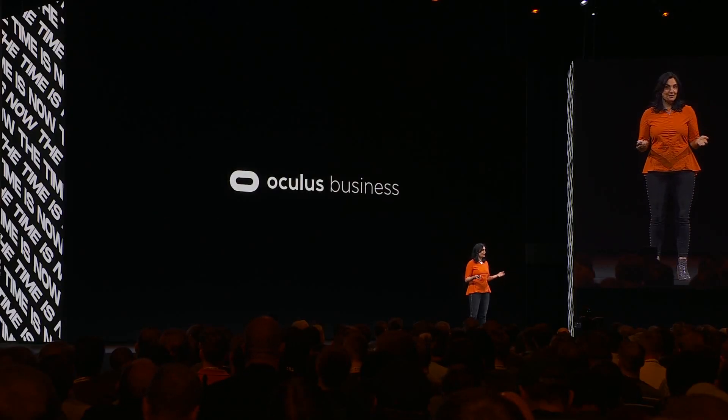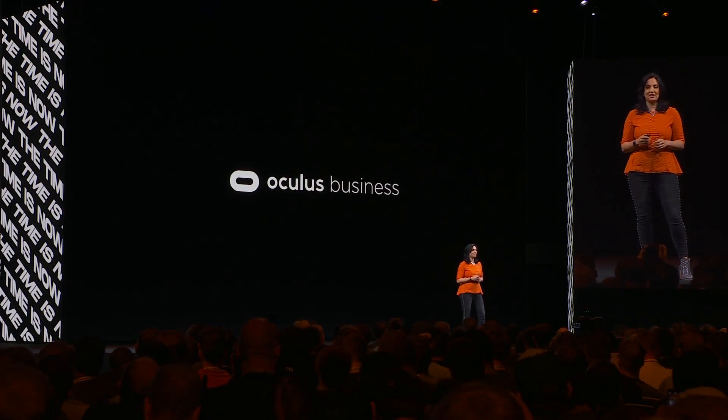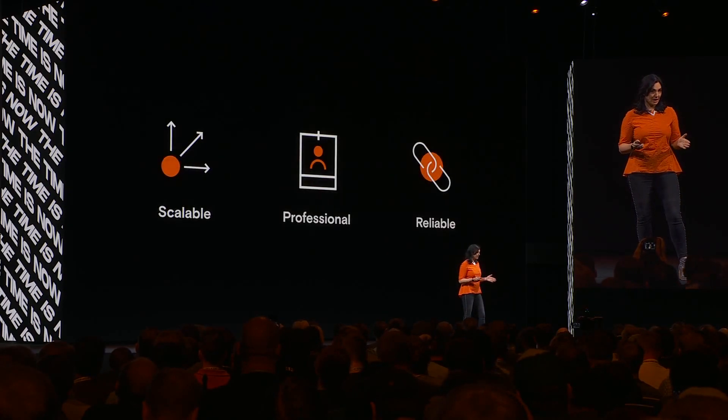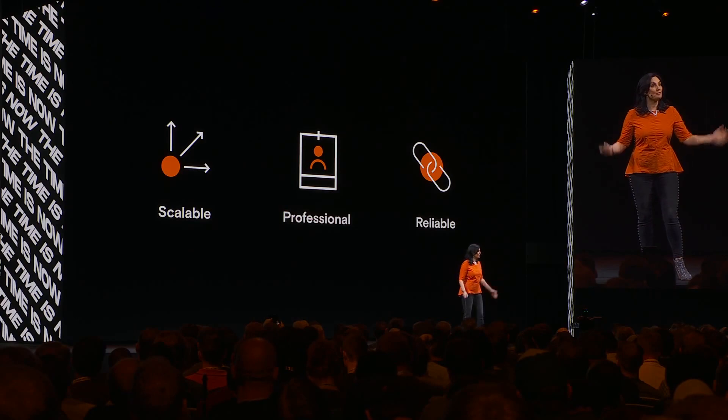Earlier this year, we announced the new Oculus for Business platform. It offers tools to deploy and manage large-scale VR programs. You told us that the solution needed to be scalable, professional, and reliable. So that's what we have built.